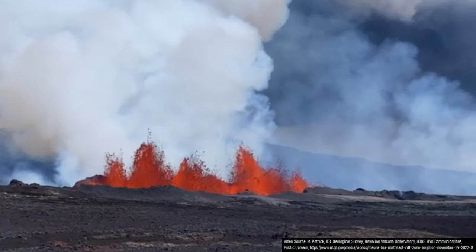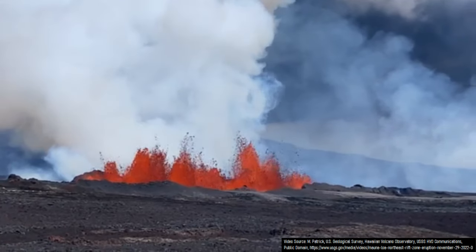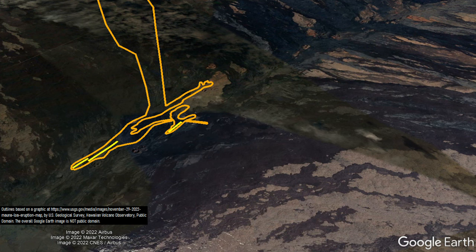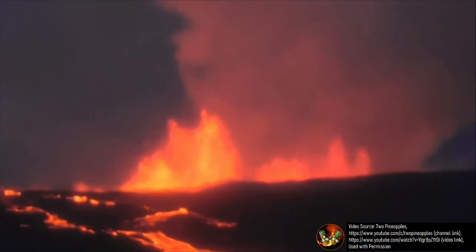Of the three fissures which were active on day 1 of the eruption, only the third is still active today, and it is producing the overall largest lava fountains. However, at 7:30 pm local time on November 28th, the eruption propagated a bit further, creating a new fourth fissure. Both fissures 3 and 4 are now actively erupting material, and despite the somewhat close proximity to several regional roads, no major housing developments are currently at risk.